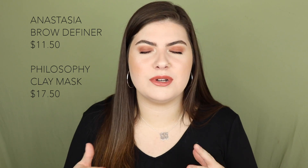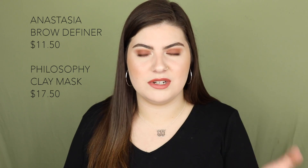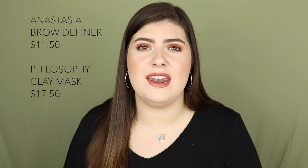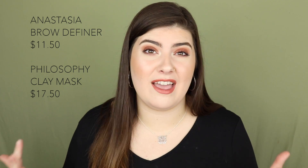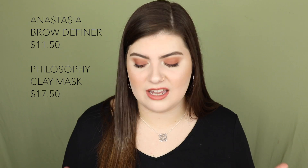September 8th includes the Anastasia Beverly Hills Brow Definer Pencil and the Philosophy Purity Made Simple Clay Mask. I love the Anastasia Brow Definer formula — it's super smudge-proof. I personally prefer thinner pencils like the Brow Wiz for more precision, but the Brow Definer formula is excellent. It's only $11.50 if you want a quick, long-wearing brow pencil. The Philosophy clay mask is $17.50 — I haven't tried it, but it'll be on sale that day.